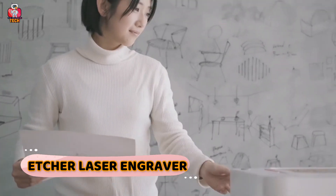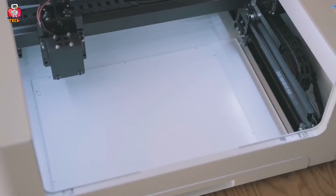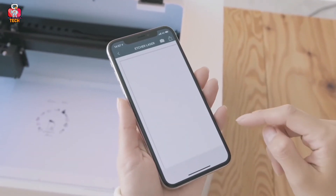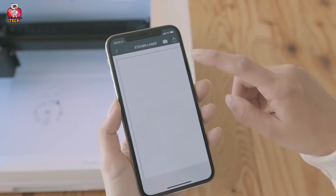Etcher Laser Engraver. Use the Etcher Laser Engraver to design, put labels, and secure your valuable things. It is made of plastic and high-quality material that can engrave any kind of material including wood, metal, plastic, leather, glass, rings, silver pieces, ornaments, gadgets, electronics, and other accessories.